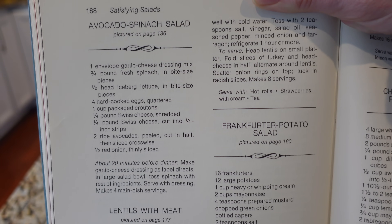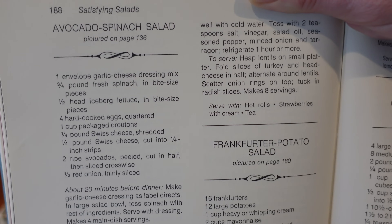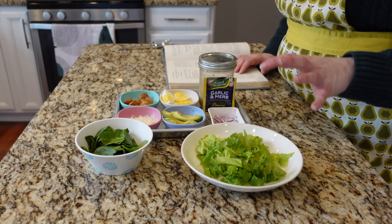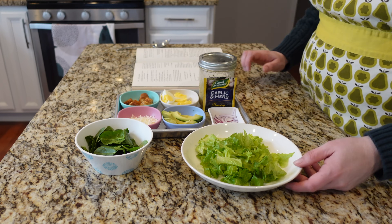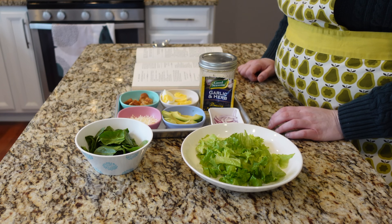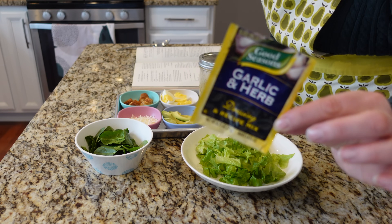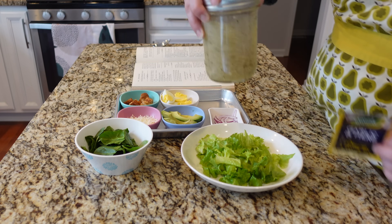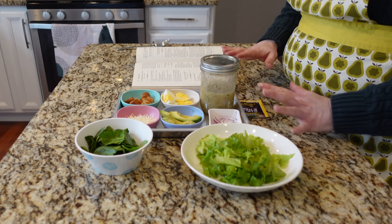For my last meatless main dish I'm making avocado and spinach salad. A main dish salad with lots of yummy ingredients can be a very satisfying meal. The full recipe makes four main dish servings. The first ingredient is an envelope of garlic cheese salad dressing mix — I don't think they make the exact one anymore, so I used the closest I could find and added about a tablespoon of grated Parmesan to stand in for the cheese that was originally in the mix.